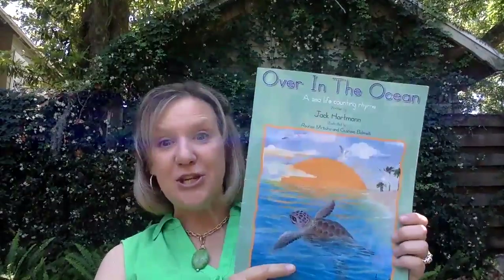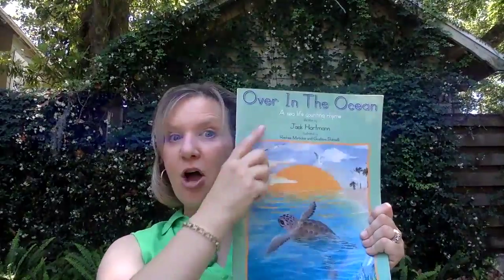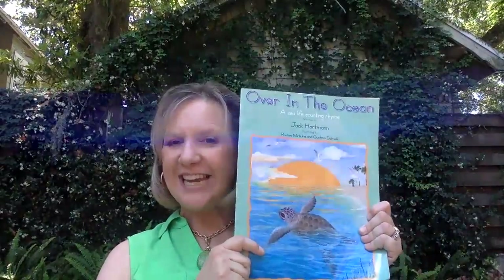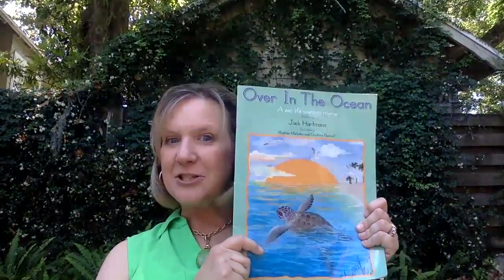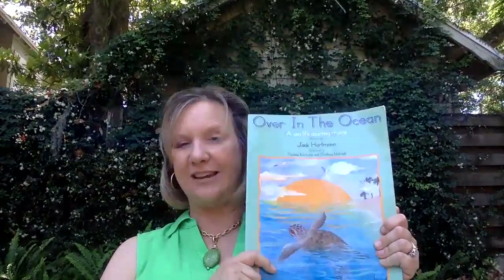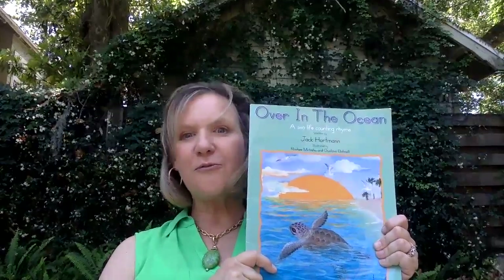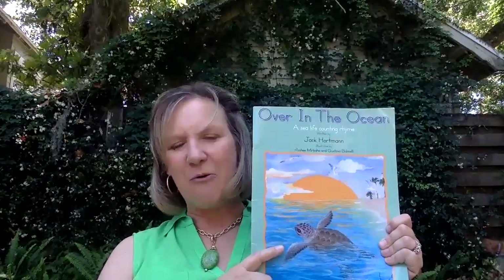So what I want you to do is go to the music in your ocean document, find the song Over in the Ocean, and sing this song with Jack Hartman and do the motions that go with it. It has lots of great action words, so I want you to do those same action words as you sing the song. I hope you all have a great day, and I look forward to reading more stories to you about the wonderful animals in our ocean. Love you bunches, my friends.